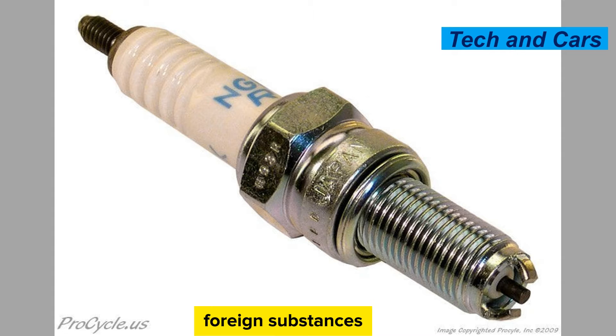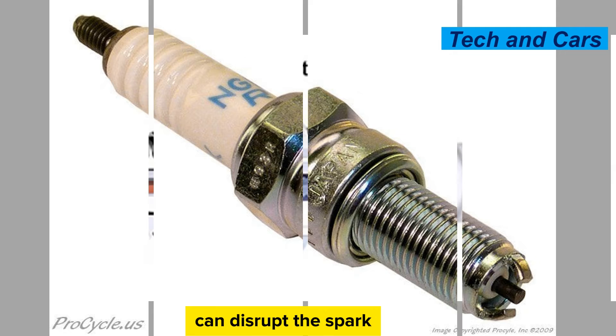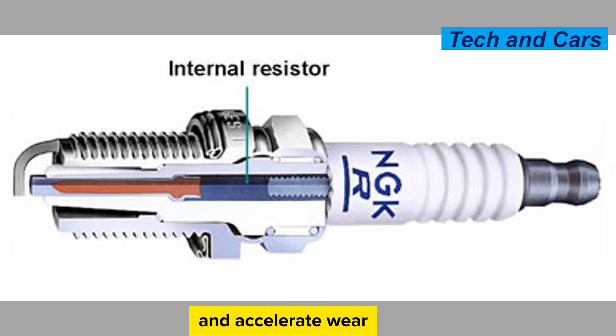Contaminants. Foreign substances such as dirt, debris, or engine coolant can contaminate the spark plug and hinder its performance. Contaminants can disrupt the spark, cause misfires, and accelerate wear.